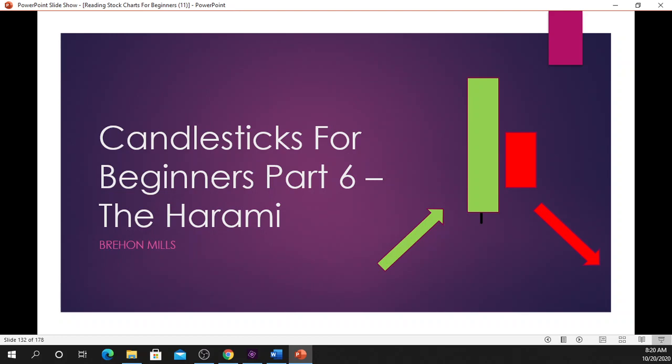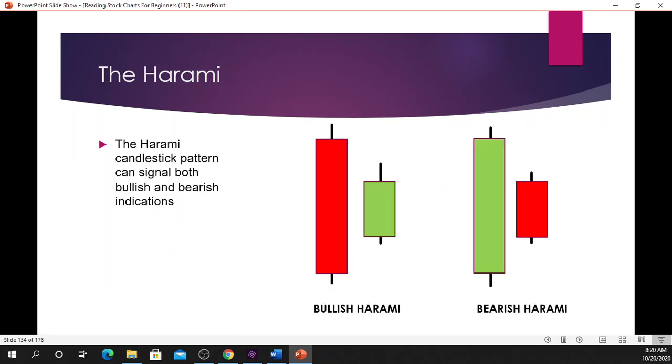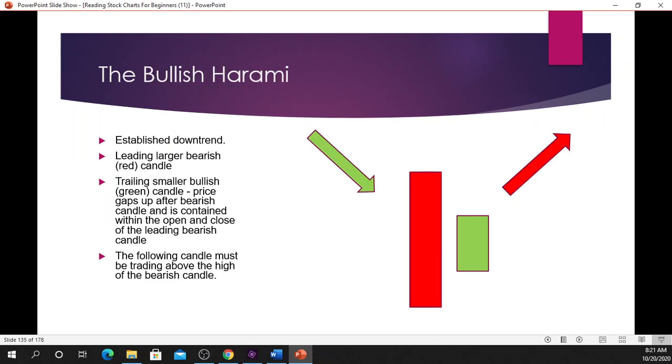Today we will be discussing Part 6: the harami candlestick. The harami candlestick is a pattern comprised of two candles which indicates a potential reversal or continuation in the market. The harami candlestick pattern can signal both bullish and bearish indications. You have the bullish harami and the bearish harami.